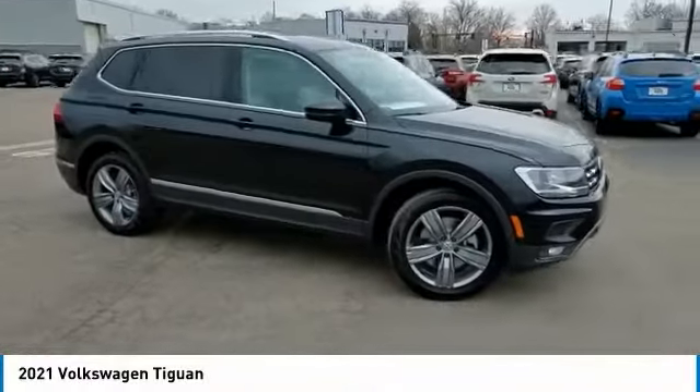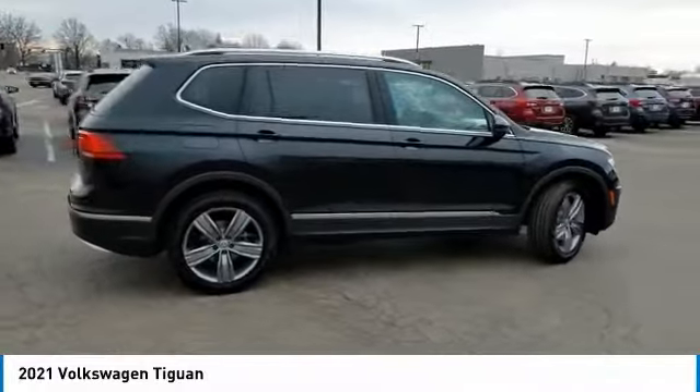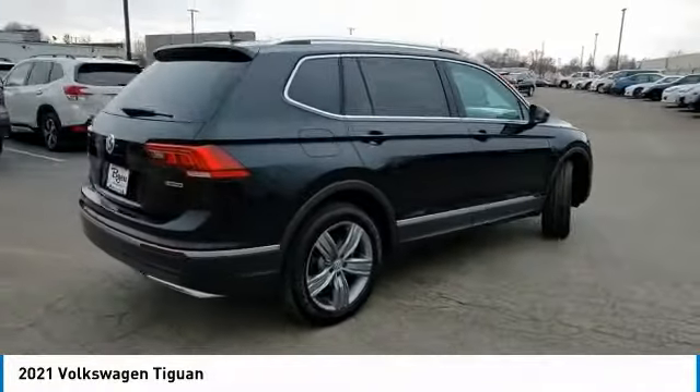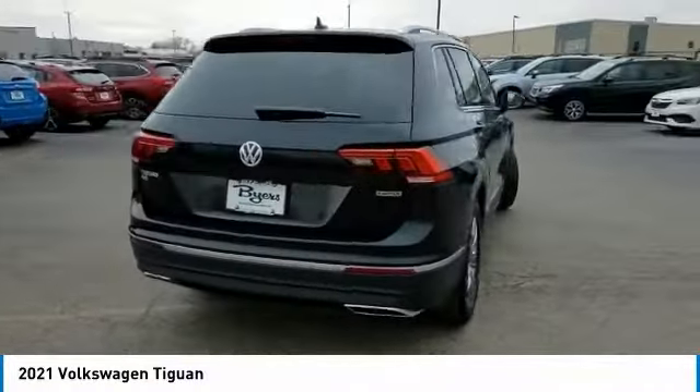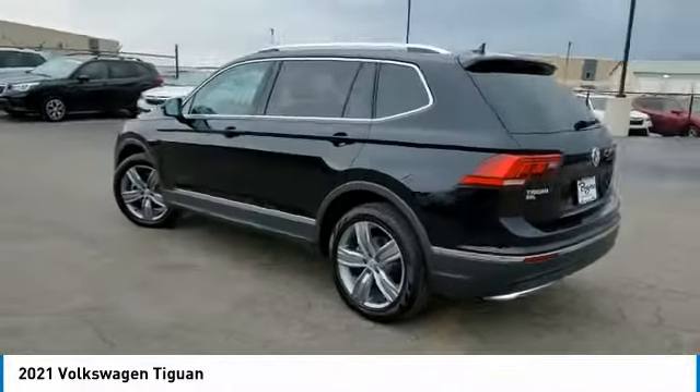Looking for the right vehicle? Check out the 2021 Tiguan. With Volkswagen Tiguan, it's good to be turbo. Turbo with class. This vehicle has less than 100 miles. Here are some of this vehicle's great options.